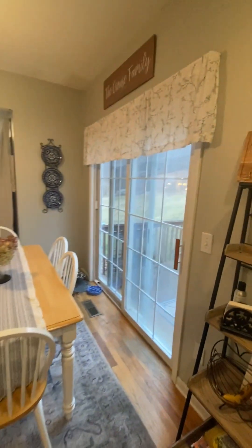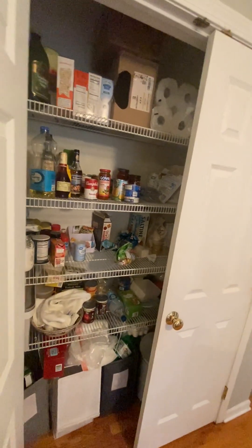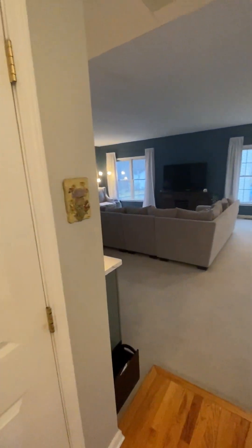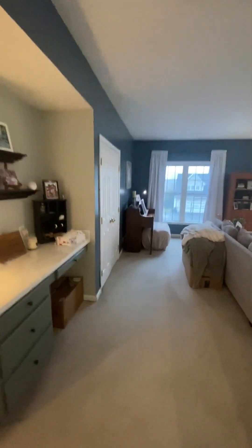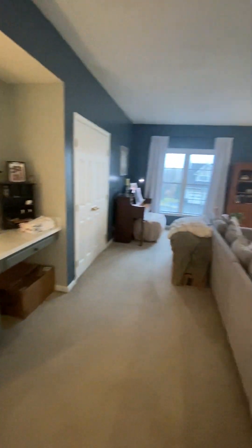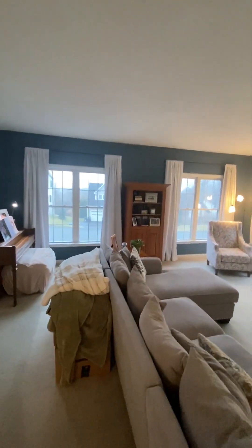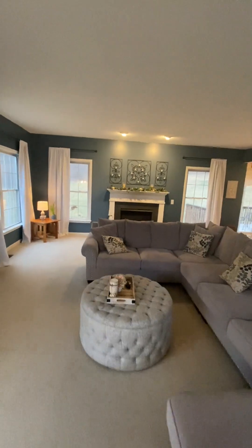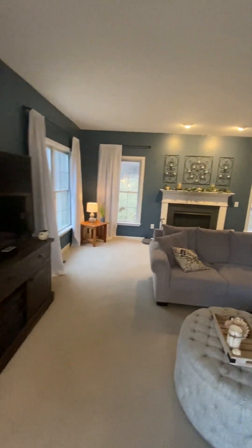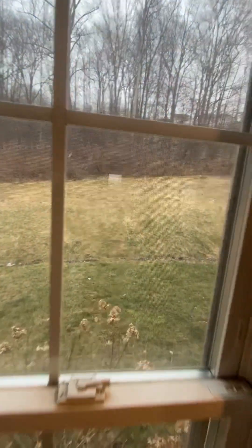There's a little eating area with a slider to the deck and a private backyard. There's also a pantry — great storage, you can go to Costco! Now the family room: this is a huge, huge family room. You could do so many things with it. There's a little desk area, and the family told me they love to watch the sunsets from this room because the house faces west. There's a gas fireplace, high ceilings, and it looks out on the private backyard.